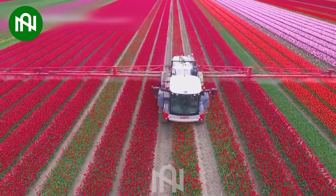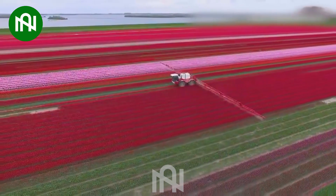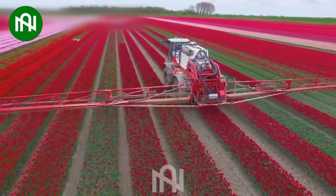Behold the Tulip Fields Guardian — a colossal pesticide sprayer. Its cutting-edge technology and solo prowess redefine agricultural progress.